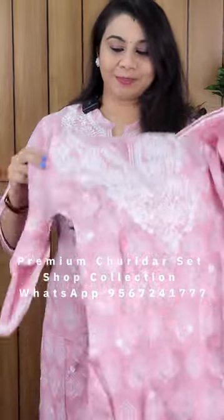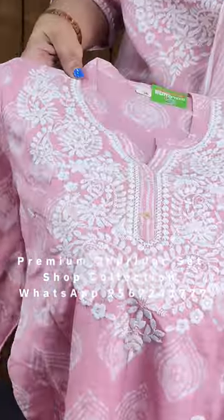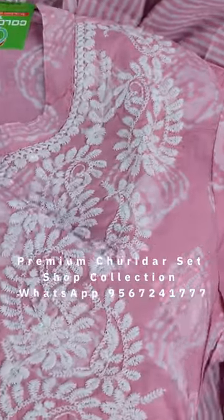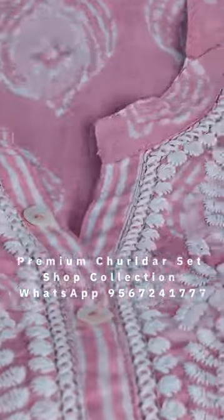It is a very nice print. It is a black color. It is a chikan work. It is a complete print. It is a very nice pink color.